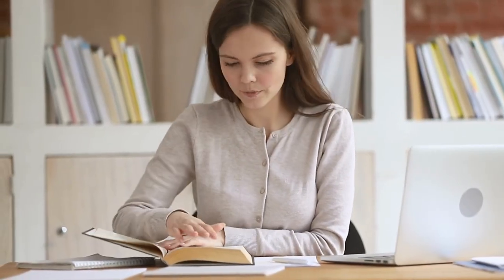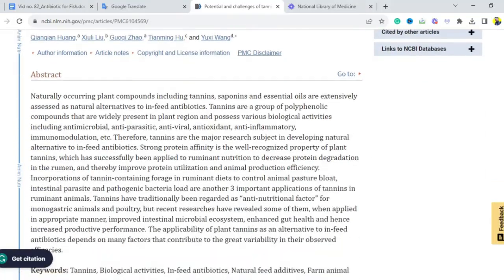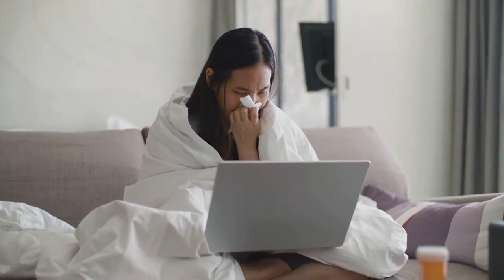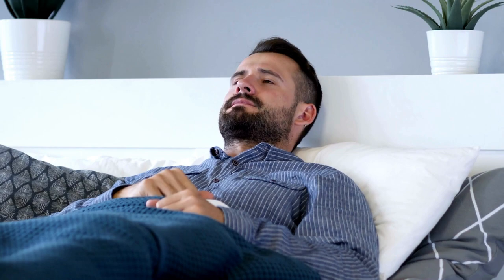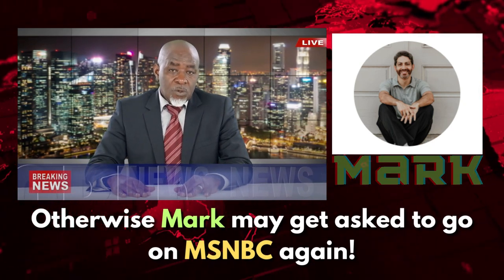Look at studies from reliable resources like the University of Florida and the National Library of Medicine. Here's a link to the study about tannins and antibiotics in the card above so you can read about it yourself. Please never use antibiotics intended only for fish on yourself — this could seriously endanger your health. Please consult your primary physician in a medical emergency. Just don't use fish medications on yourself, otherwise Mark may get asked to go on MSNBC again.